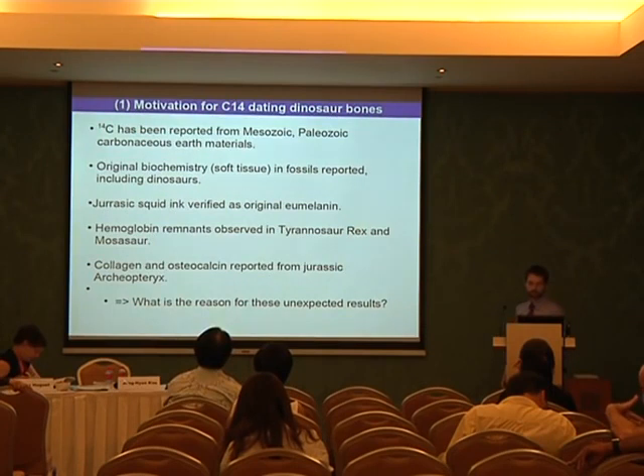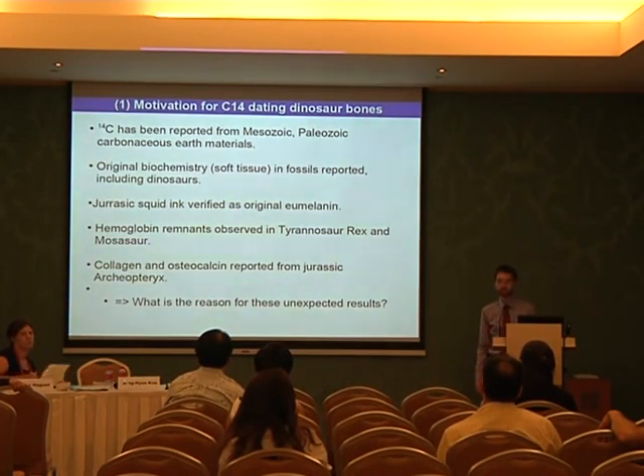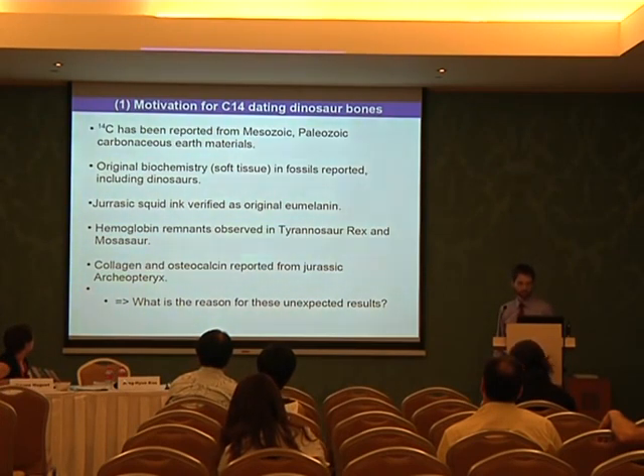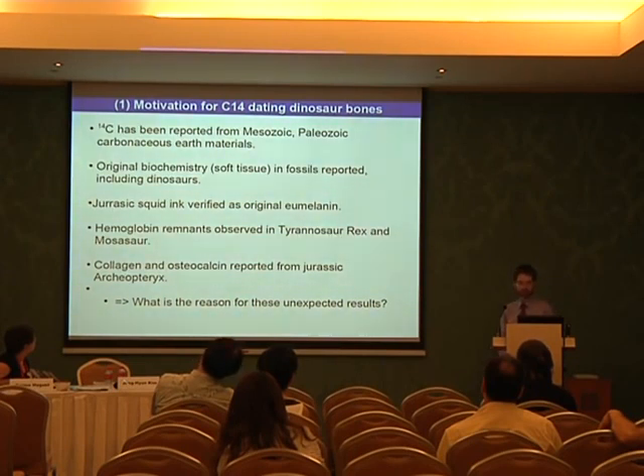C-14 has been reported from Mesozoic, Paleozoic, carbonaceous Earth material, and original biochemistry. Soft tissue has been reported in fossils, including dinosaurs. This is the work of Mary Schweitzer et al. and others. We also have a report of Jurassic squid ink verified as original eumelanin. Hemoglobin remnants have been observed in Tyrannosaurus rex and in the Mosasaur. Collagen and osteocalcin have been reported from a Jurassic Archaeopteryx. This was one of our basic motivations for following these C-14 experiments.